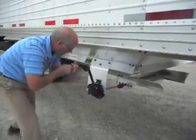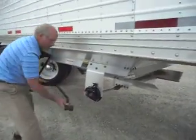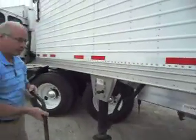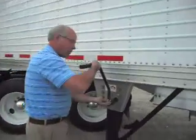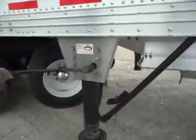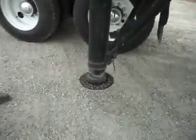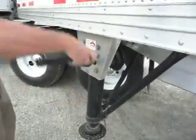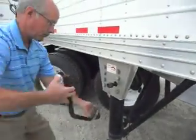Here is a nice trailer at a price you can afford, sitting here for sale now today. John's going to show you how nice the two-speed dollies work — very nice, fast operation. No rattling and clanking. The trailer is like brand new.